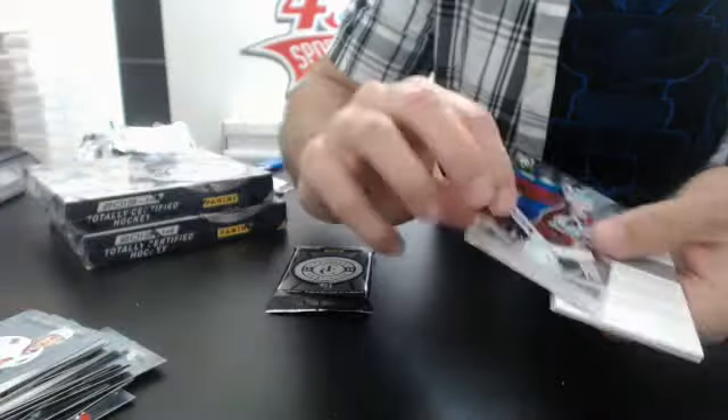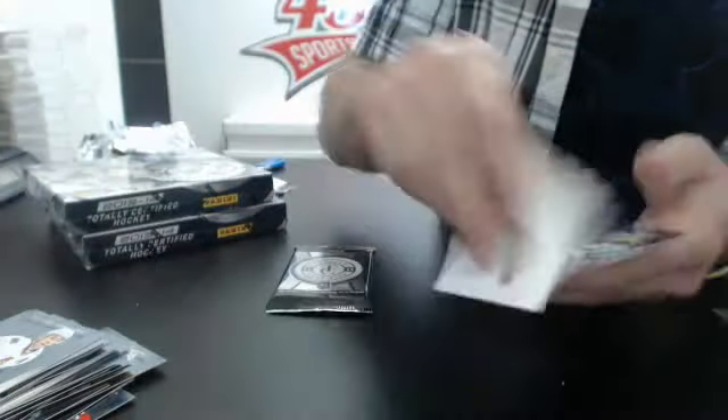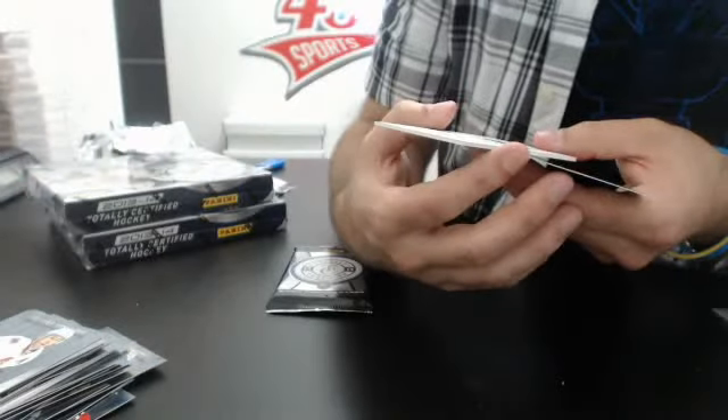Base rookie Calvin Picard for the Avalanche, and we have a redemption — rookie autograph mirror platinum red, card number 237, Xavier Ouellet for the Red Wings. Nice card. And a super tech card — yeah, there is one super tech card.